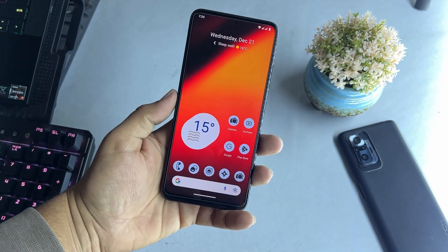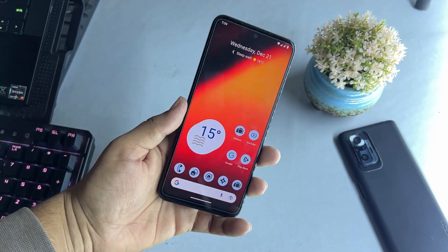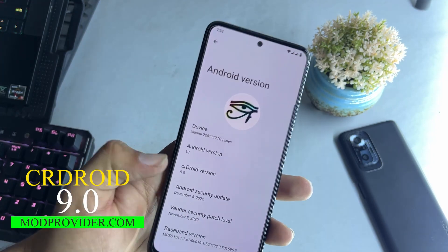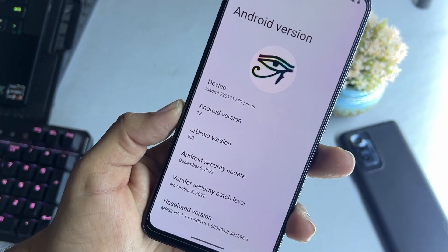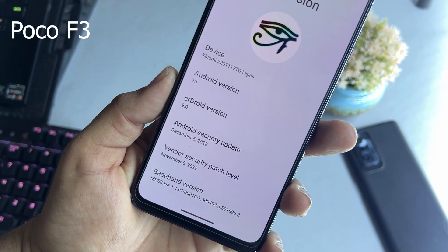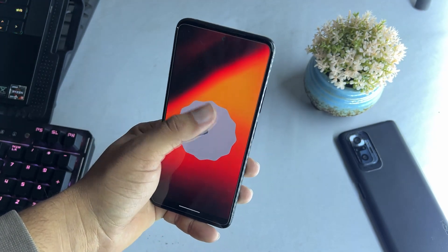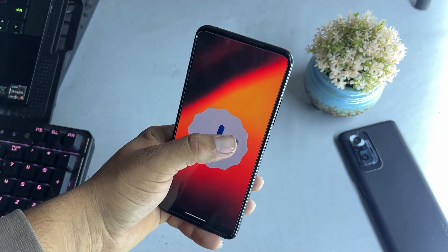Hey guys, it's Fahad from modbovider.com and today I'm back with another amazing video. This is an Android 13 based custom ROM — CR Droid 9.0 latest build — and this is the official build for Redmi Note 11, Redmi Note 8, AT, POCO F3, and Redmi Note 10 Pro. In this video I'll be showing you its full review and whether it's stable for your Android devices, and I'll also show you how to install it.